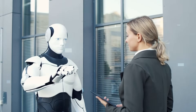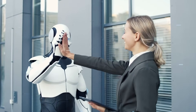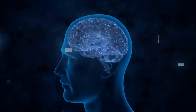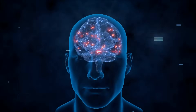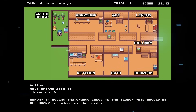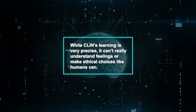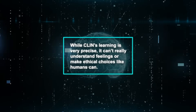Humans and CLIN both learn from their experiences, but humans also mix in emotions, thoughts, and social interactions, which adds depth to our learning. Our learning is shaped by many factors, making it rich and detailed, but also a bit unpredictable. CLIN, however, learns through set algorithms — it focuses on being efficient and can handle a lot of information, but it doesn't have any emotional understanding. This means that while CLIN's learning is very precise, it can't really understand feelings or make ethical choices like humans can.